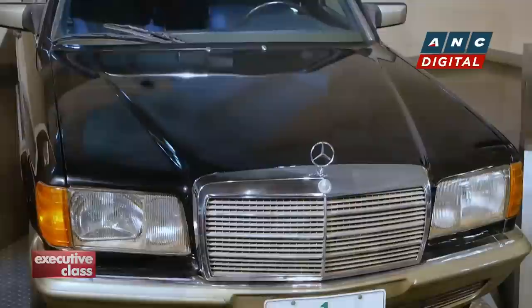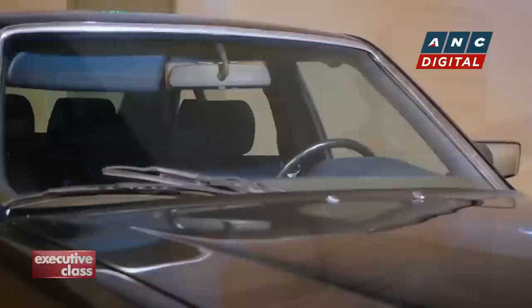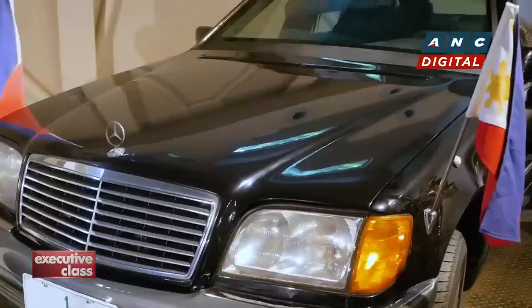Cory's anointed successor, Fidel Ramos, used an almost identical model — the same W126 S-Class — talk about continuity between the two. Mercedes-Benz produced the W126 Series all the way from 1979 to 1991, making it the longest production run of the legendary S-Class or any series so far. Though by the time Erap Estrada achieved office, a new model would already be available for his riding pleasure.